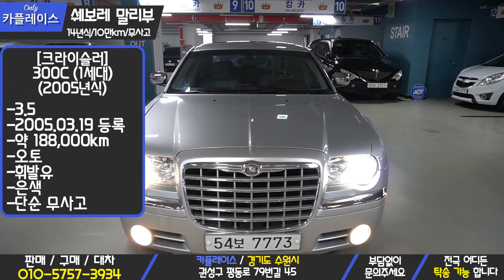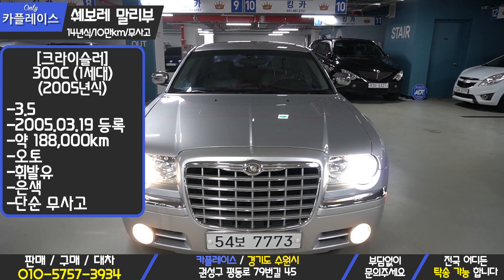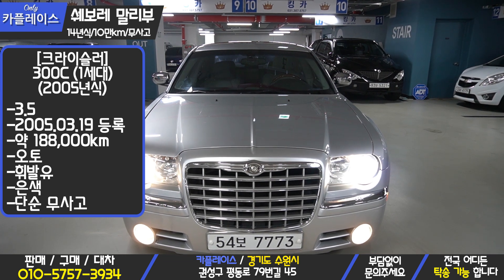There were a lot of people from the middle age range who were interested in this car. Let's look at the details of this car.